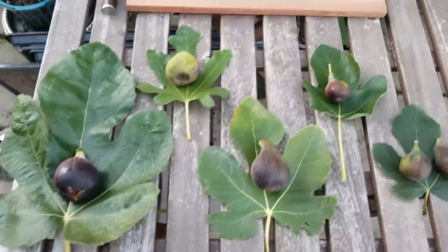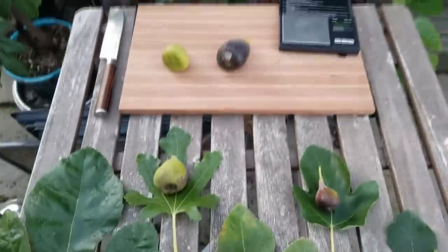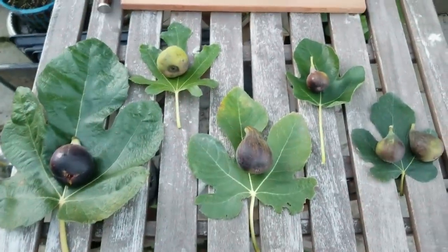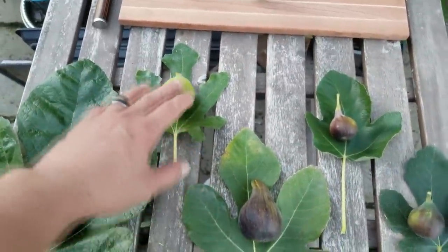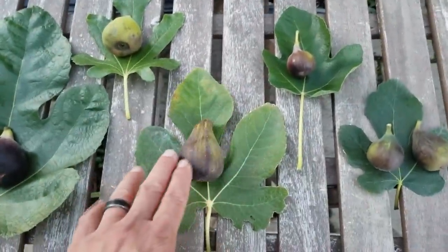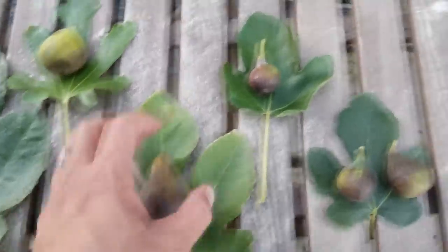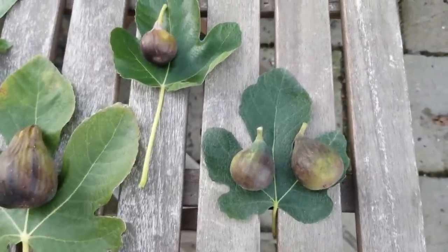I've got seven varieties actually right here. There's a couple we've already done a review on — this is Socorro Black, Dios Negra just did the other day. Let's name off the ones on the table: Bordesot Negra, this is supposed to be a Stella, this one is a Col de Dom Noir — look how beautiful that is — LSU O'Rourke, and Antonio Black. Let's go ahead and weigh these guys.